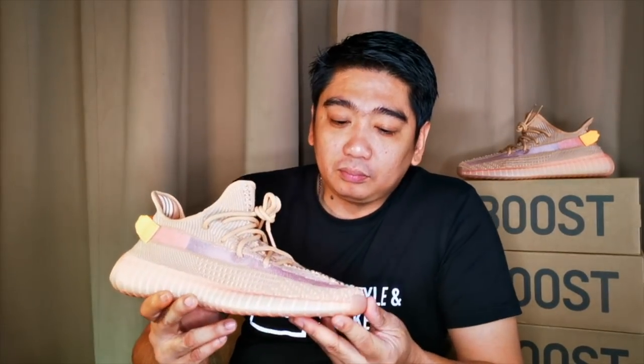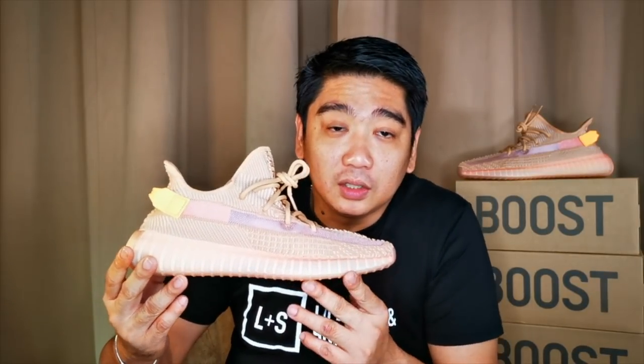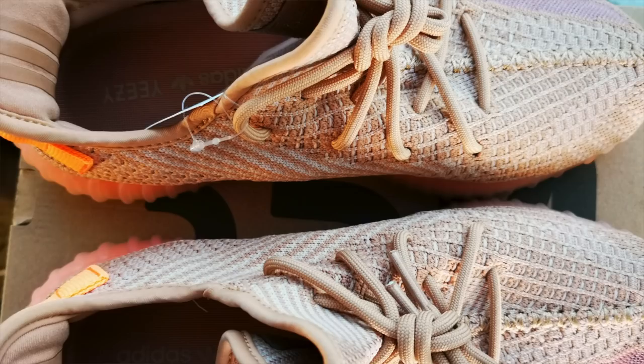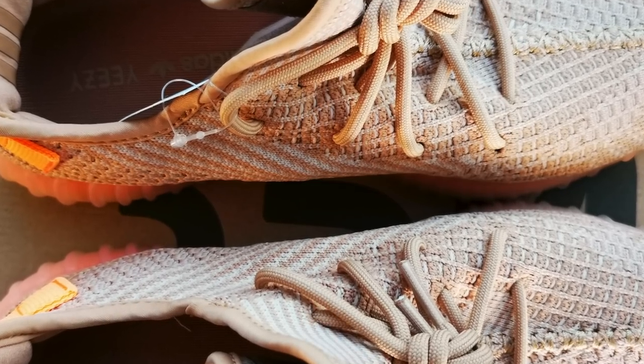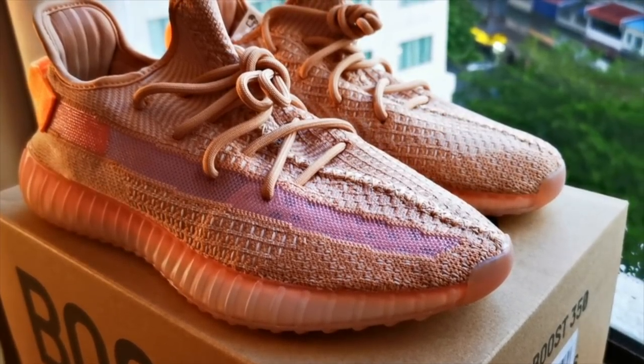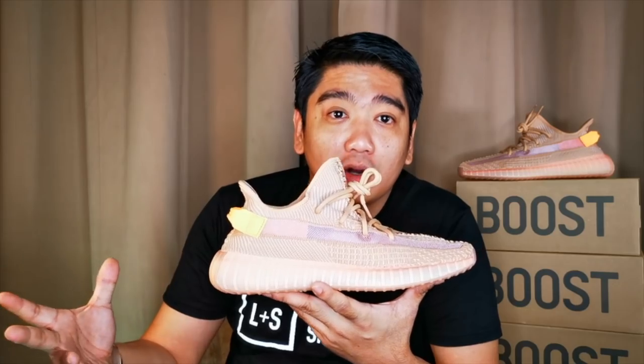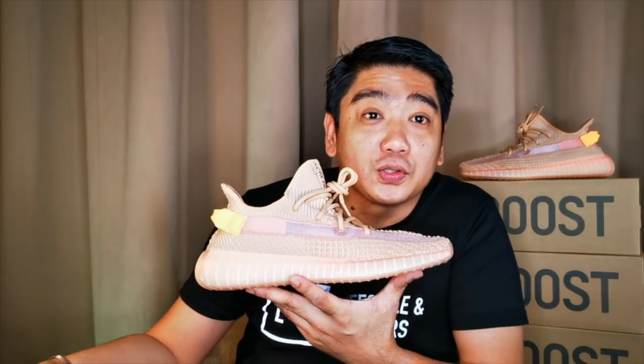Let's look closer at this colorway. The upper is made out of your typical Yeezy 350 prime knit. The color is light brown with hints of white. You can see the signature of the 350 V2, which is the translucent stripe, which you can customize the look of depending on your sock game.